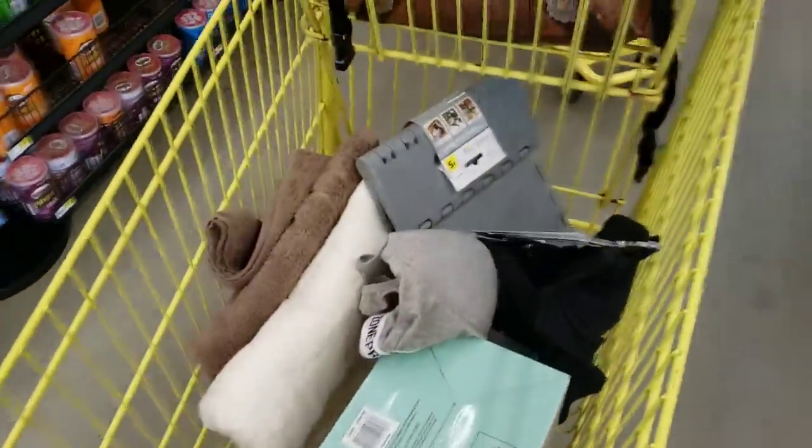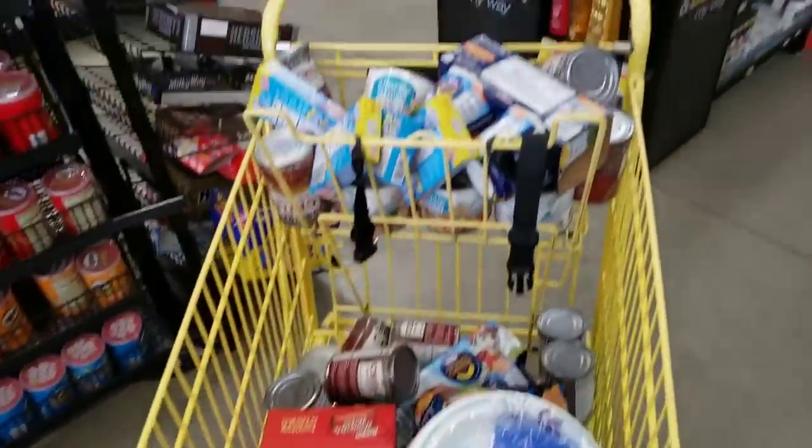Lamps, towels, decor. This is my second store. All food and get food. Look at this. When I tell you guys, they have stuff everywhere.